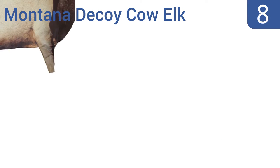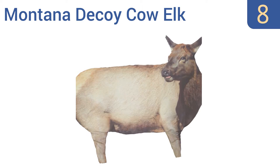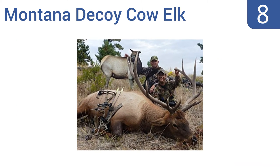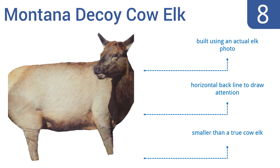Coming in at number 8 on our list, the Montana Decoy Cow Elk features a patented twist-and-fold design for a super-fast setup and takedown, so you can spend more time hunting and less time getting ready. Plus, it's extremely lightweight at roughly 3 pounds. It's built using an actual elk photo and has a horizontal backline to draw attention. However, it is smaller than a true cow elk.